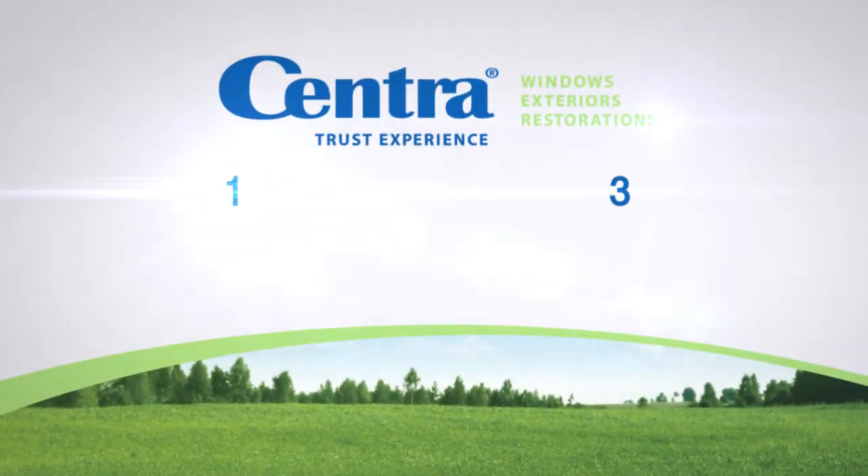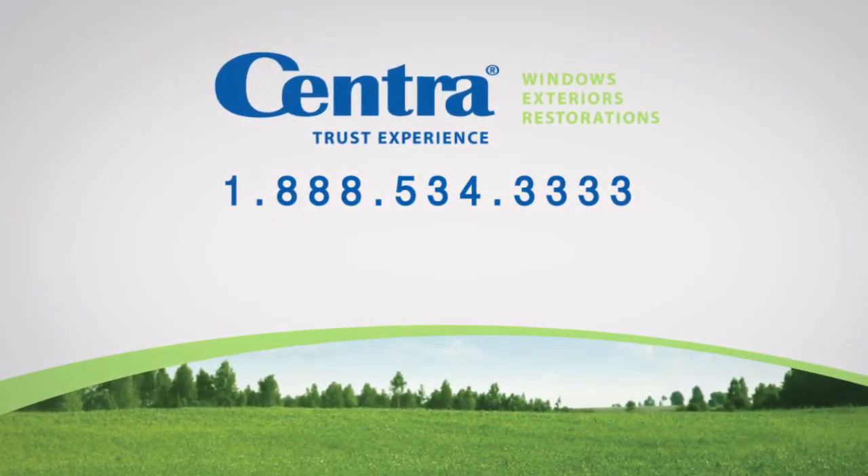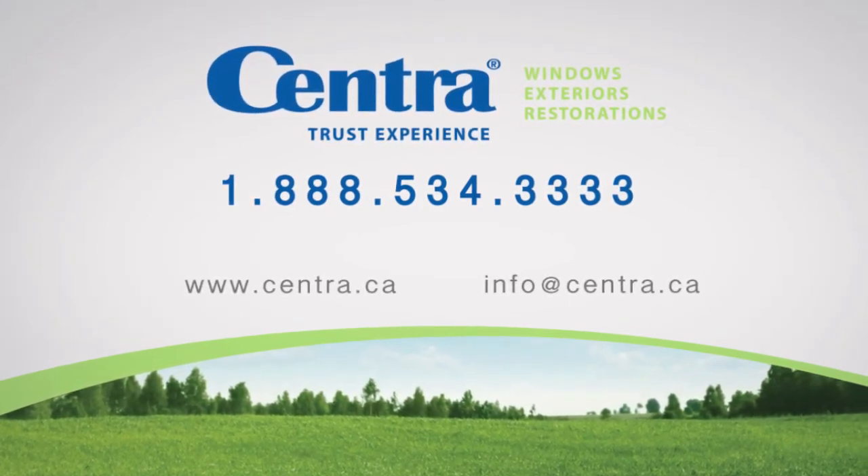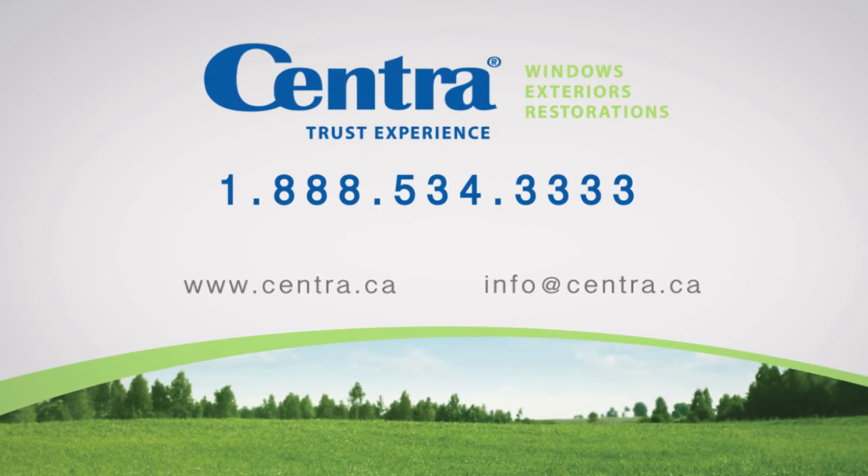For more information or to book a lunch and learn or strata presentation with our building science expert, call your local office or check us out online. We look forward to hearing from you soon.